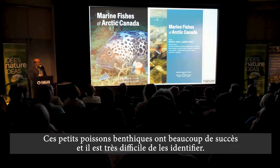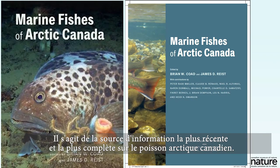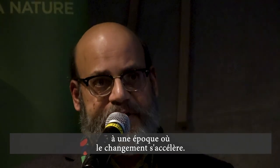I'll conclude with a plug for a book published last year — the latest and most comprehensive source of information on Canadian Arctic fishes. This book and its associated database are a critical baseline of information at a time of accelerating change.